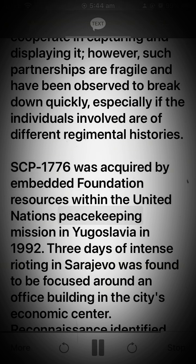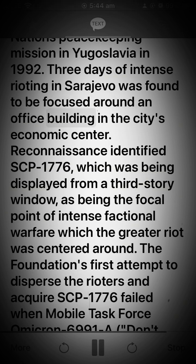SCP-1776 was acquired by embedded Foundation resources within the United Nations peacekeeping mission in Yugoslavia in 1992. Three days of intense rioting in Sarajevo was found to be focused around an office building in the city's economic center. Reconnaissance identified SCP-1776, which was being displayed from a third-story window, as being the focal point of intense factional warfare which the greater riot was centered around.